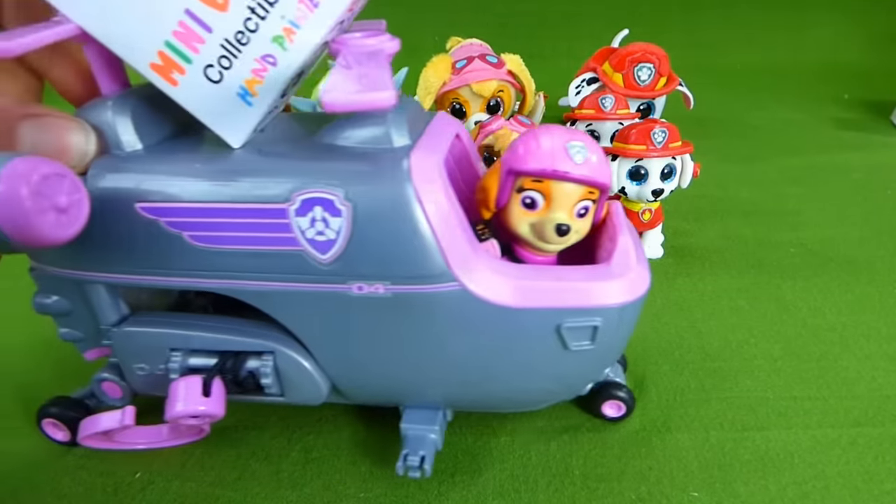I really enjoyed showing you all these cool toys. If you have any questions, place them in the comments. And subscribe for lots more toy videos. Thanks, guys. Bye!